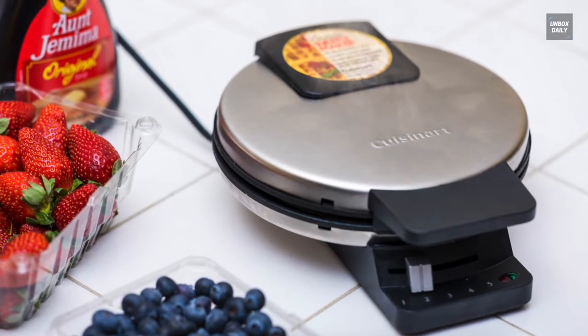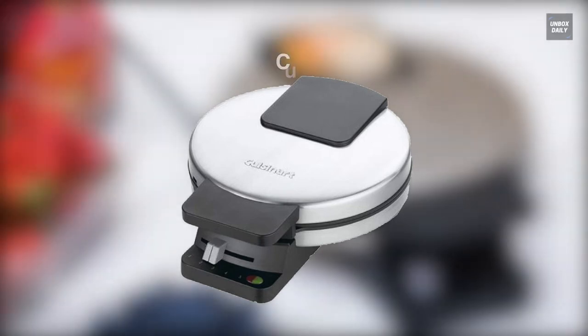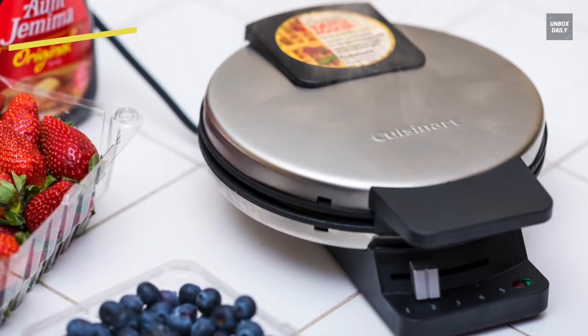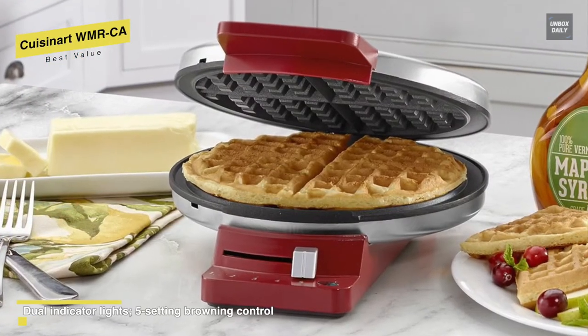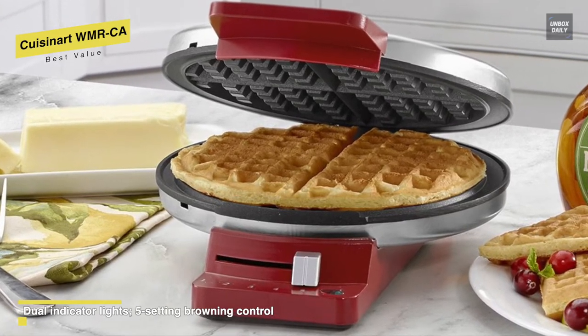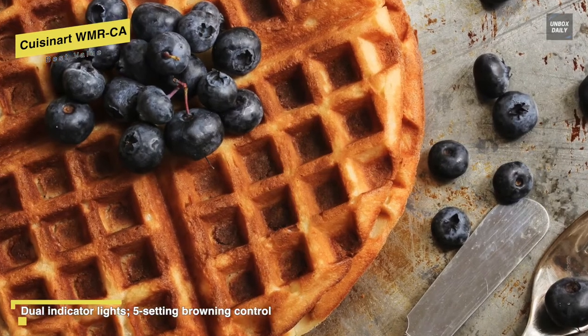Next is the Cuisinart WMRCA. If you are looking for a reliable budget alternative, then search no further than this Cuisinart model. This waffle maker can consistently make excellent waffles quickly, while its compact design is perfect for small spaces. It produces just one round, thin waffle at a time, so this model is a good choice only if you like your waffles thin and crispy.